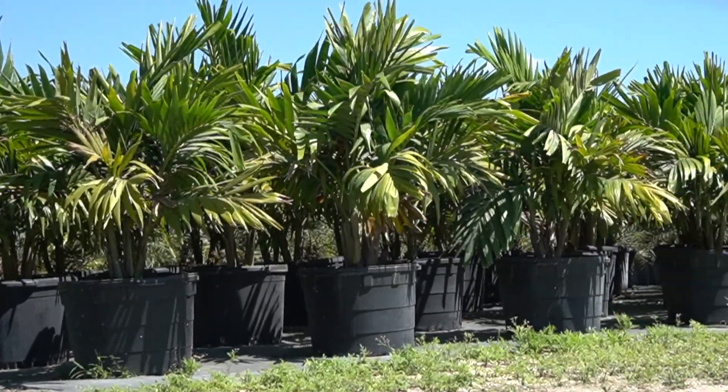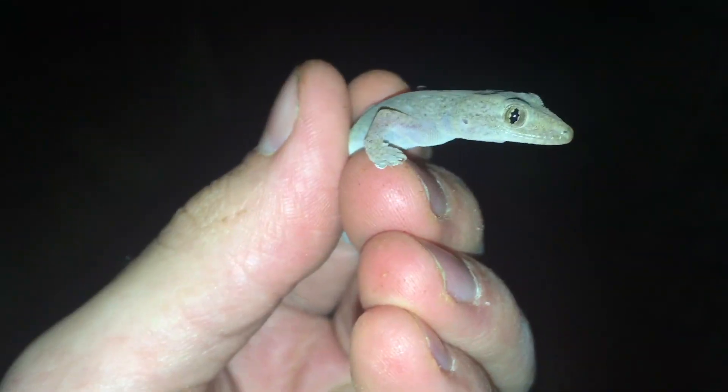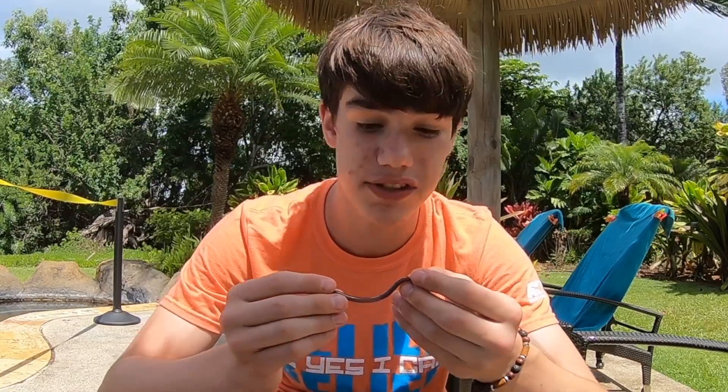They get the name flowerpot snake because they are often transported from continent to continent through soil in people's flowerpots. In fact, none of the reptiles in Hawaii except the sea turtles are native. All the lizards, all the geckos — including these — are all invasive reptiles. So you don't have to go far out into the forest to find this snake in Hawaii. Simple residential areas are actually the better place to look for invasive species, and the blind snake is no exception.